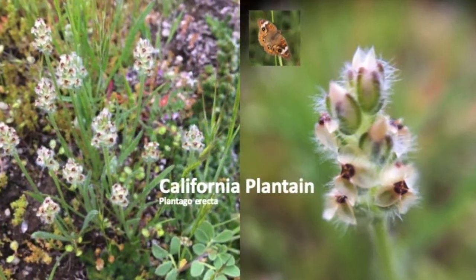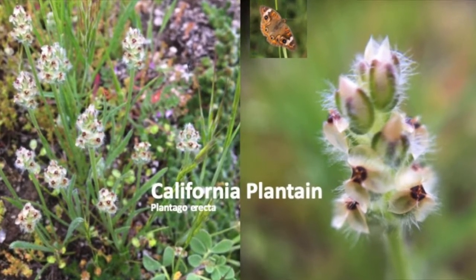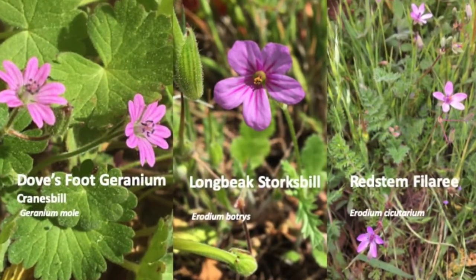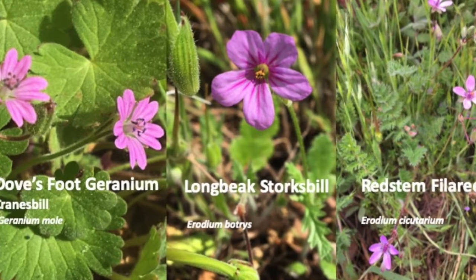The common buckeye butterfly lays its eggs and the caterpillars eat the California plantain. Look closely at the shape of the leaves and the flowers to tell these three look-alikes apart.